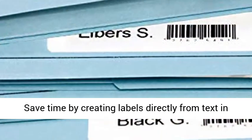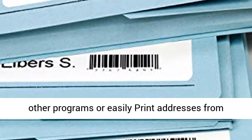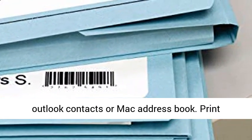All from your PC or Mac. Save time by creating labels directly from text in Microsoft Word, Excel, Outlook, QuickBooks, and other programs, or easily print addresses from Outlook Contacts or Mac Address Book.